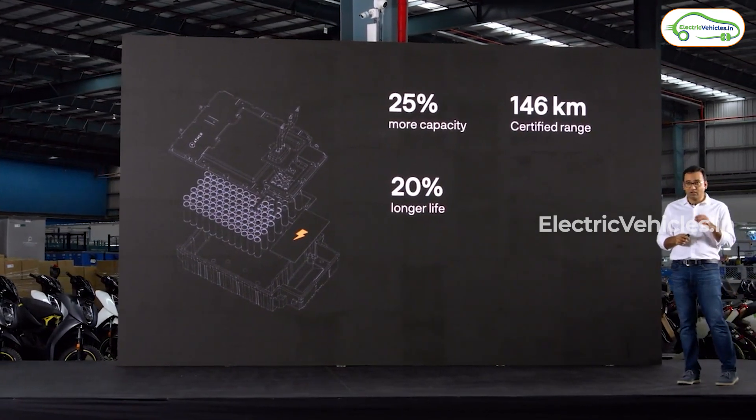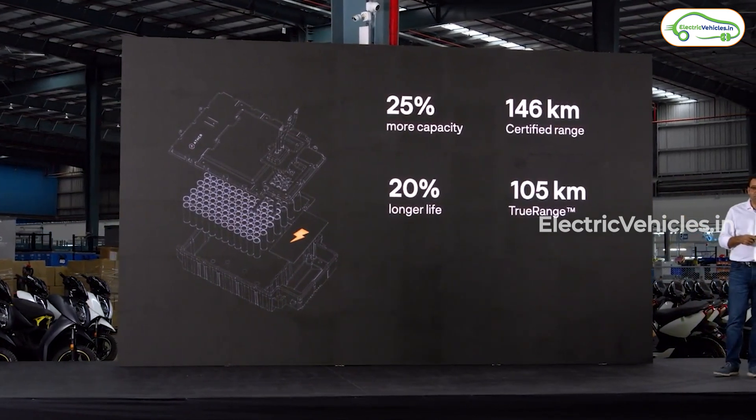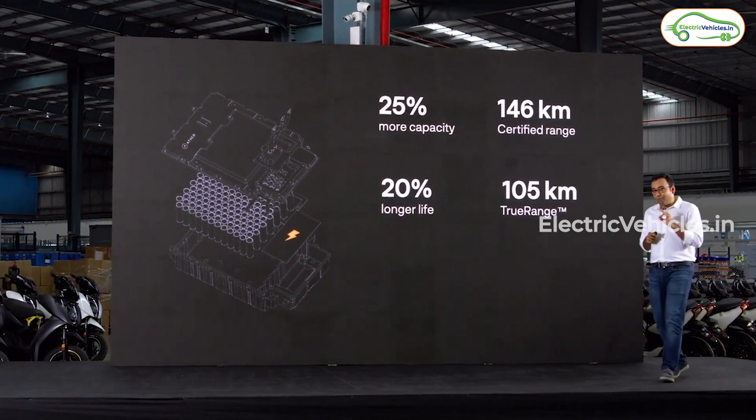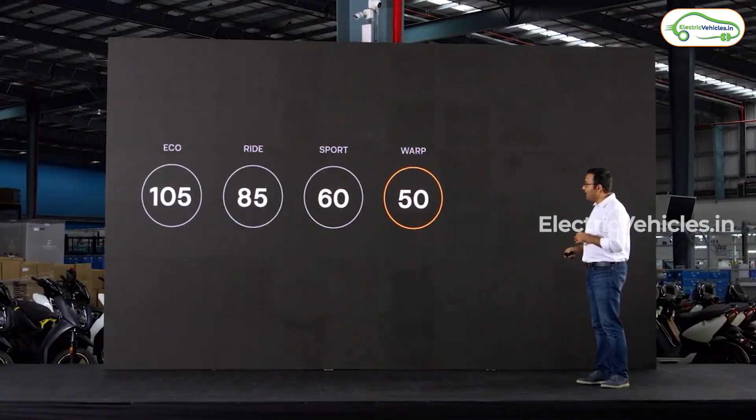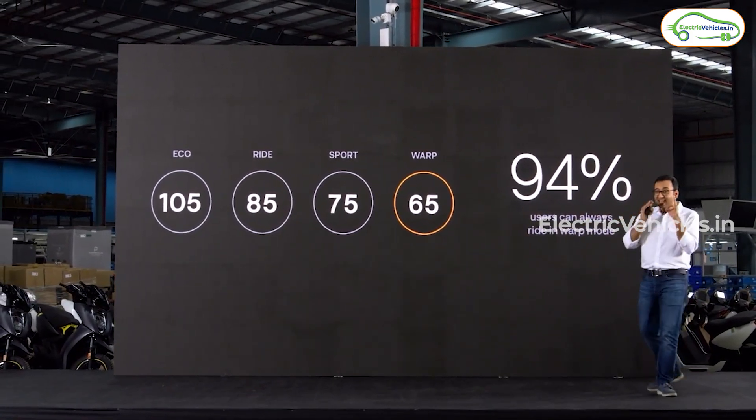With this new generation battery pack, the vehicle offers a high range. Its certified range is 146km, and the true range of the vehicle crosses 100km, reaching 105km. The speed of the vehicle in all modes has also increased significantly.